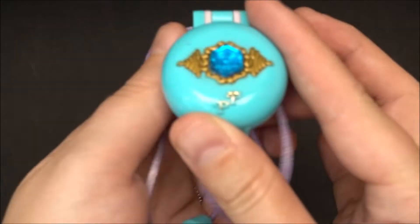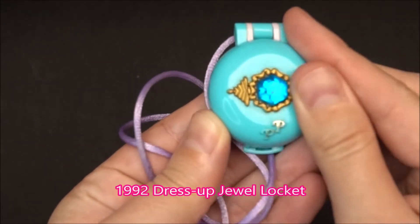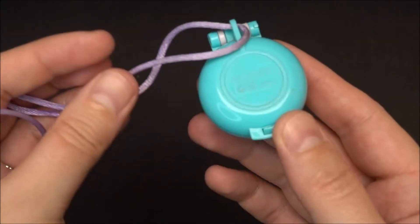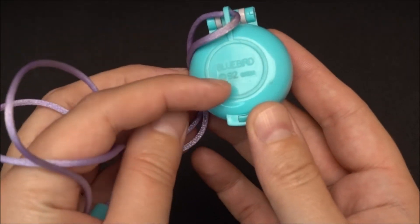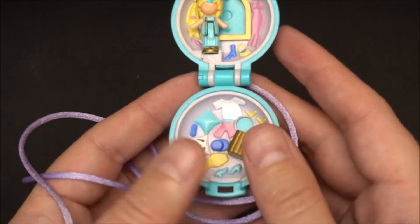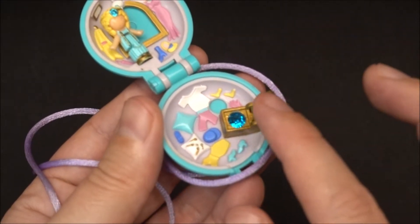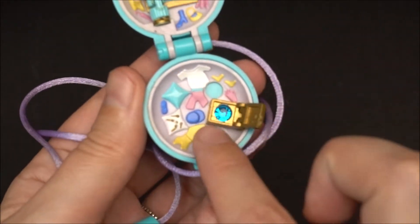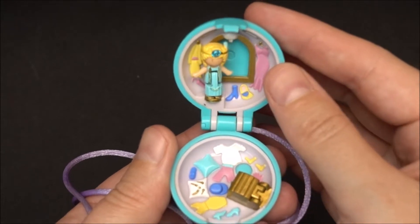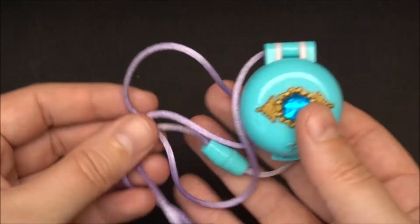The next one I chose is also a locket. This one is called the Dress Up Jewel Locket, also a very tiny locket. From the outside you have this beautiful blue jewel. And this is from 1992. Let's have a closer look at the inside. Here she is — the Dress Up Jewel Locket. Here you have this treasure and inside of the treasure is the blue diamond. And of course Polly, she is also wearing a diamond in her hair. This locket is also complete with the original cord. So very cute.